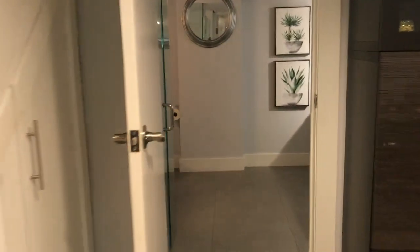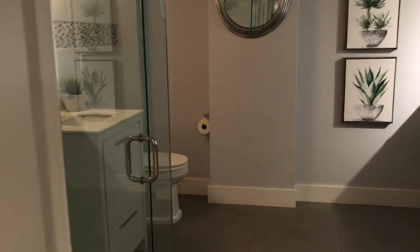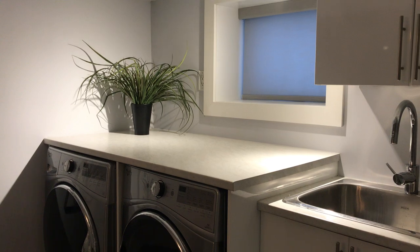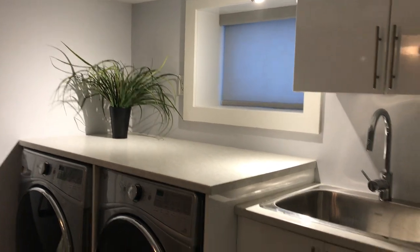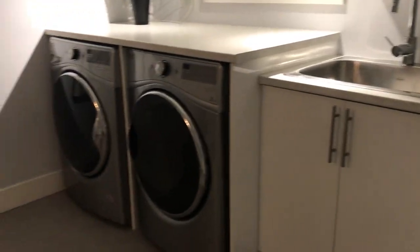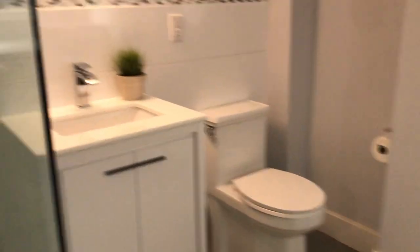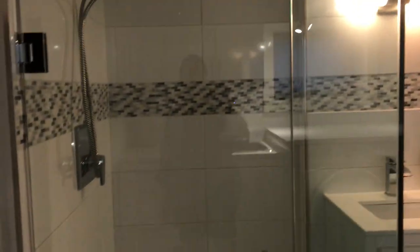We've got this recently renovated bathroom, combined with the laundry room, so really good use of space. We've got another above-grade window behind that shade there. Tons of storage space, nice clean tile floors, and a nice contemporary design here. There's a glassed-in shower, and behind this door we've got more storage that opens right up.